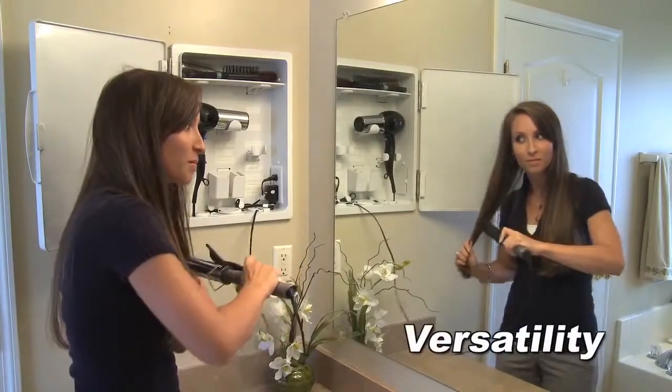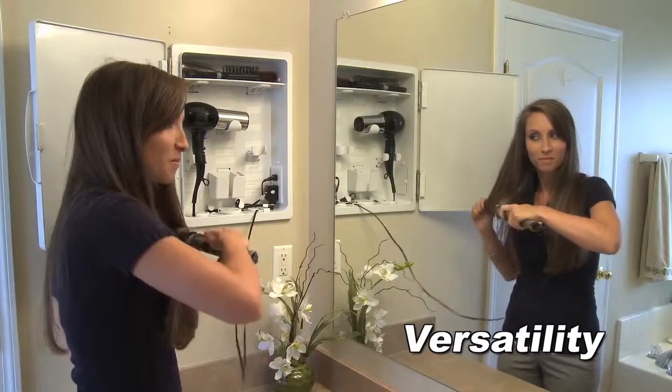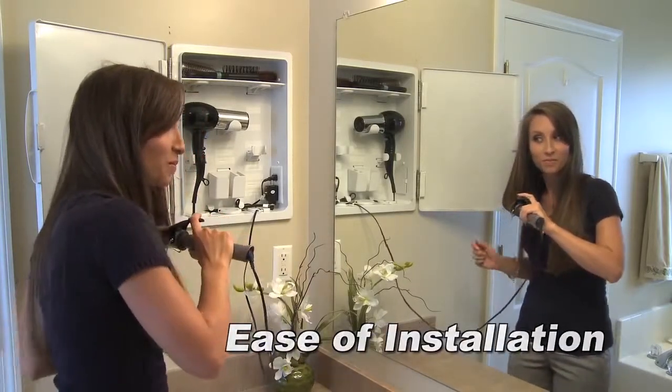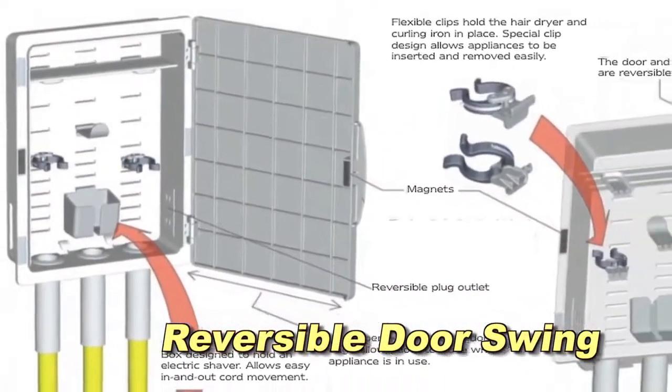Versatility: it could be used for other small electrical appliances such as shavers, rechargeable hair trimmers, and electrical toothbrushes. Ease of installation: do-it-yourself friendly installation. Reversible door swing allows the cabinet to easily install on any wall.